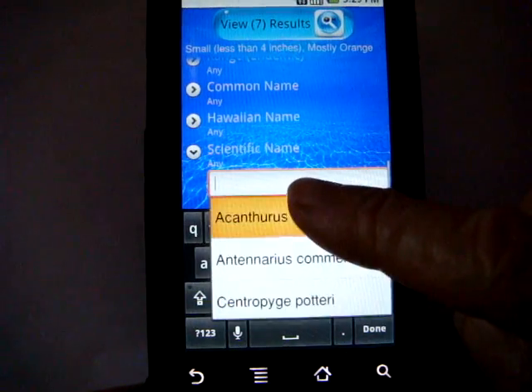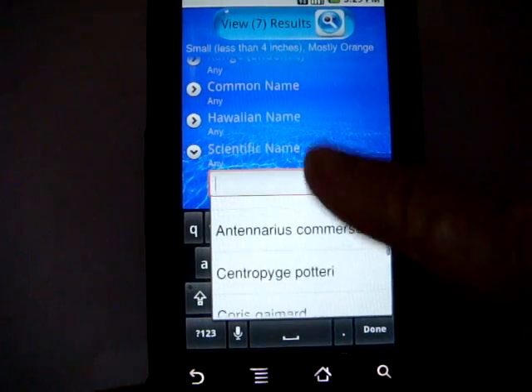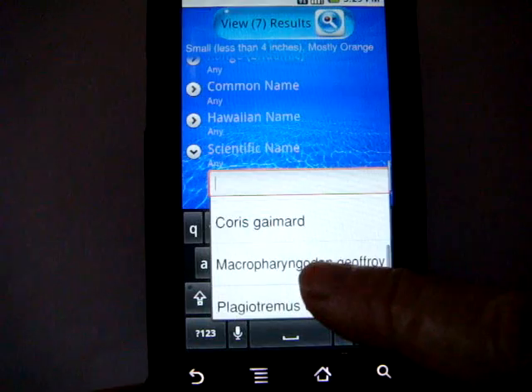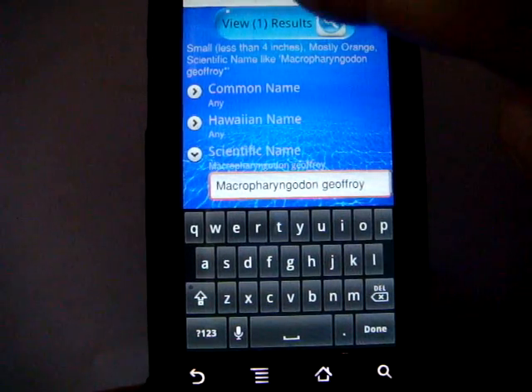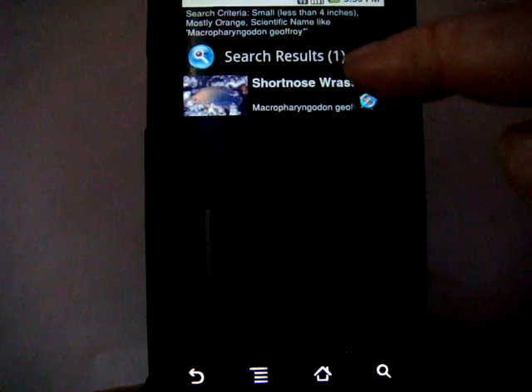In this case it actually pulls up the seven scientific names that currently match. So if we select one of those, we now see the result actually went down to one.